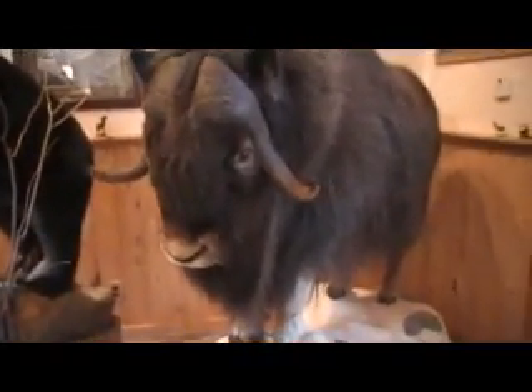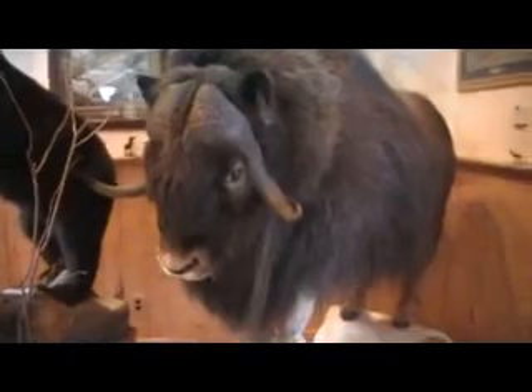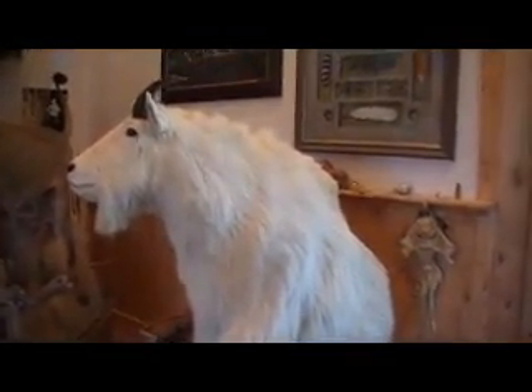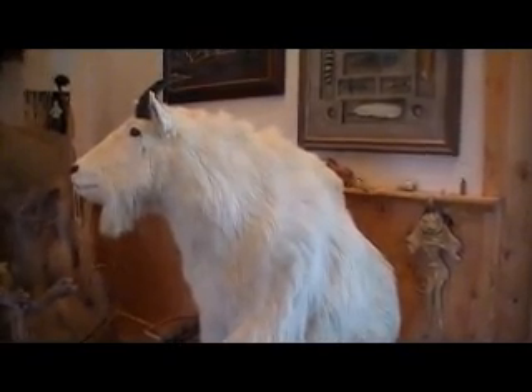This is a musk ox from the Arctic Circle. Go over and feel that hair — they make yarn out of this. Look how thick and deep it goes, you could make a coat out of it. That's real insulation. And this is a Rocky Mountain goat from British Columbia — they have them here in Montana too. Can I pet it? Yes, absolutely.